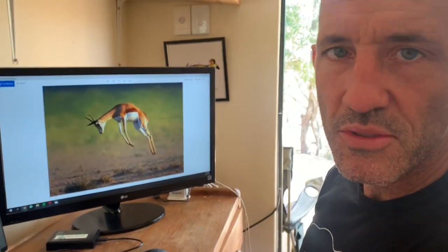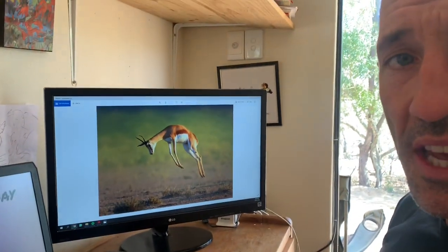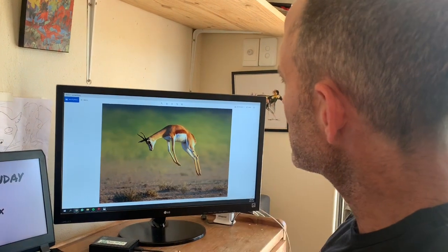Welcome to episode 2 of James's Sunday Sketch. Today, in honour of the Springbok victory yesterday in Japan over England in the Rugby World Cup final, I will be drawing Antidocus marsupialis, or the Springbuck.